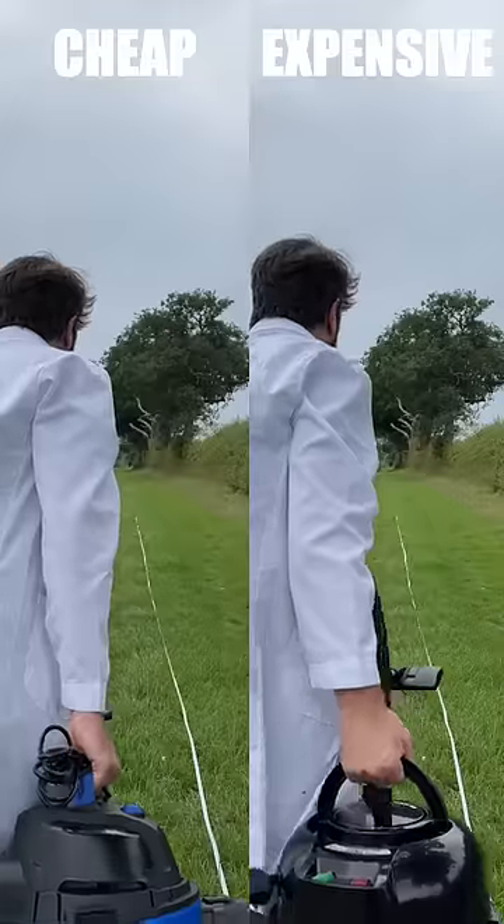For our next test, we're going to do an agility test. Let's see which one we can run 30 meters quicker with. Three, two, one.